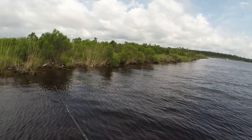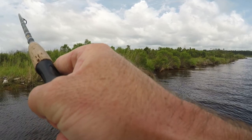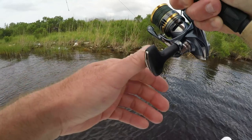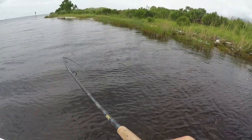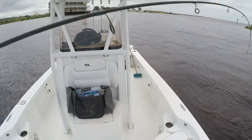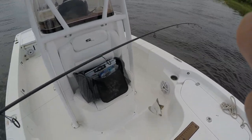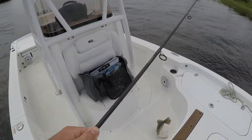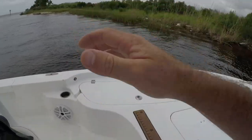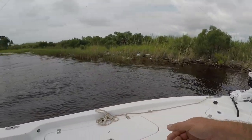Trying to make something out of nothing here — that was a good bump. There he is! What is that? It's a big flatty! Oh, right there at the boat, y'all, right there at the boat. Is he hooked good? Oh yes! I just got through saying we're going to make something out of nothing and there's a nice flatty right at the boat. Heck yes!